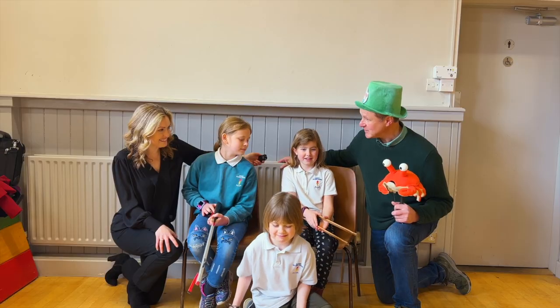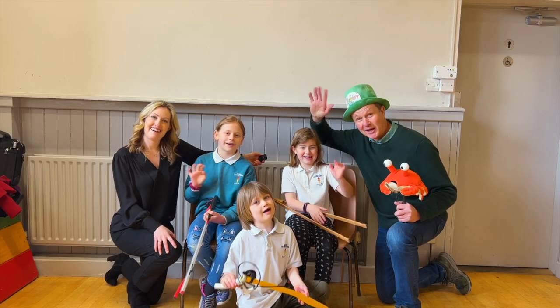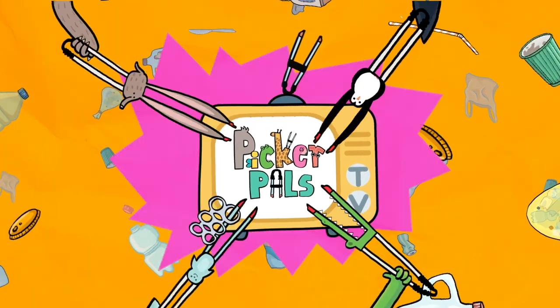Fantastic! Well, shall we say goodbye to everybody? Bye! Goodbye! Picker Pals! Bye!